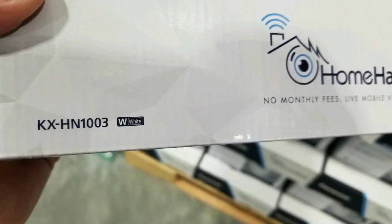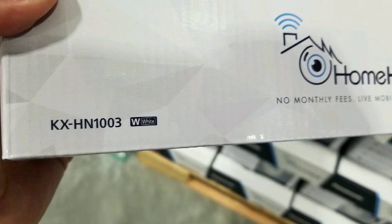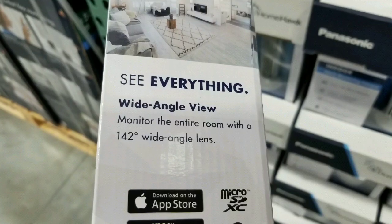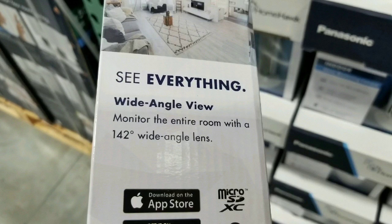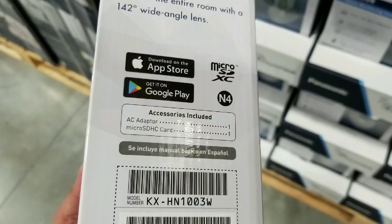According to the instructions, no monthly fees. This is the HN1003 version, which is nice because it has a wide angle camera — 142 degree wide angle — to basically cover the entire room.